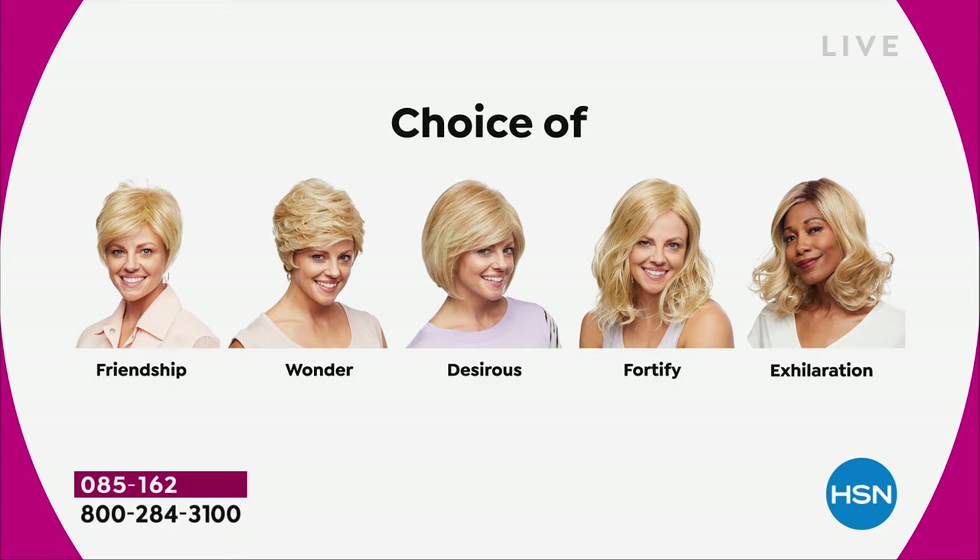Maybe pick two because you're saving $30 on each. There's the Friendship, which is your really cute little short cut. That nice Wonder. The Desirous is brand new — all five are brand new. The Desirous is this cute little razor cut bob. The Fortify is the longest one, and then we have the Exhilaration, which is textured a little bit differently.